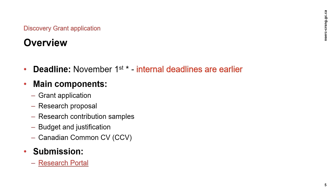However, unlike at the NOI stage, the full application must be submitted through the Research Office at your institution first. Make sure to check with your research grant officer for your institution's internal deadlines to ensure that the research officer has time to validate your application before sending it to NSERC. The full application includes the application for the grant, the research proposal, the sample of research contributions, the budget and justification, and the CCV.